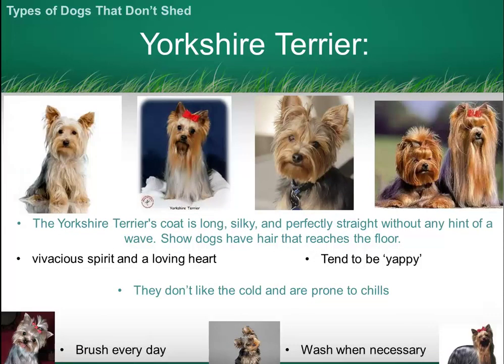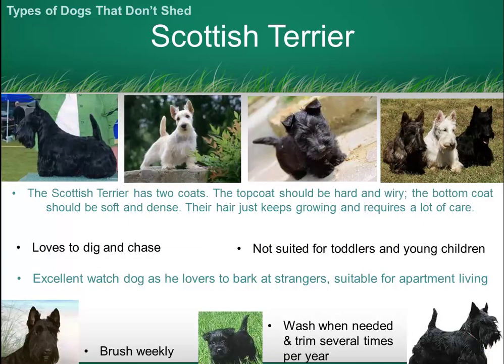The Yorkshire Terrier has a long silky straight coat which does require quite a bit of care, particularly if you don't keep it trimmed. The Scottish Terrier has a coat that continually keeps growing, so it requires quite a bit of care and it needs to be trimmed at least two to three times a year.